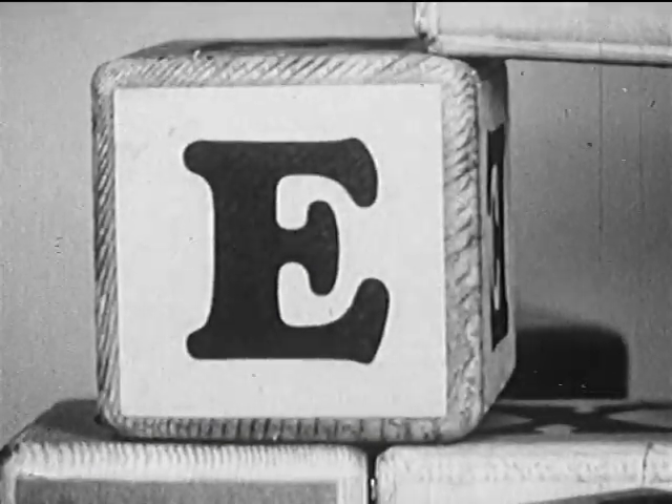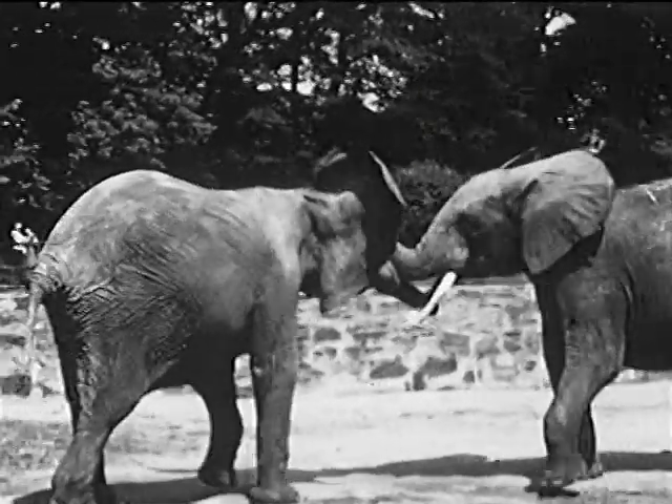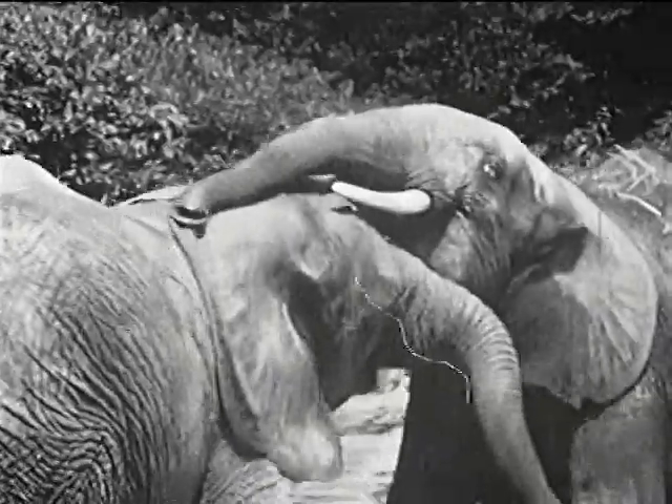What does E stand for? Why, E is for these playful young African elephants. Let's listen to them.